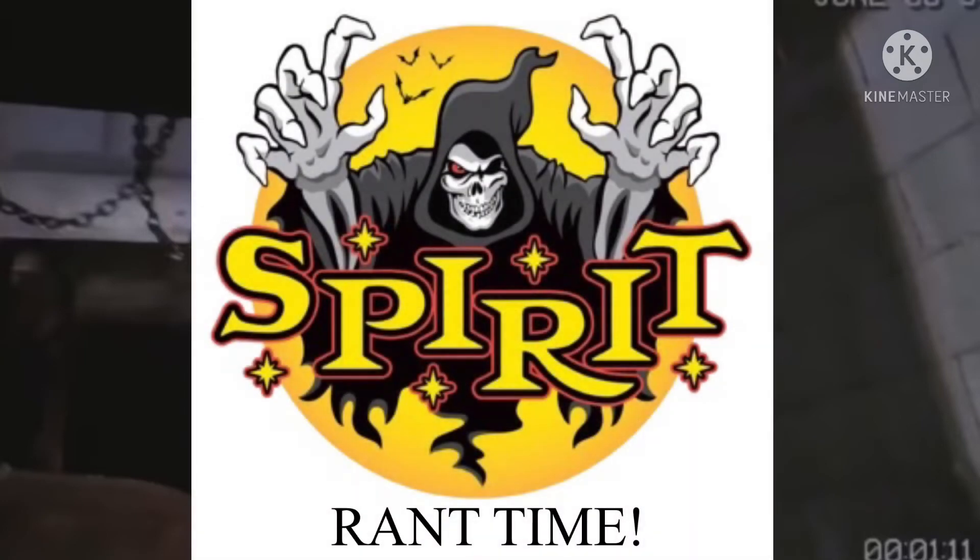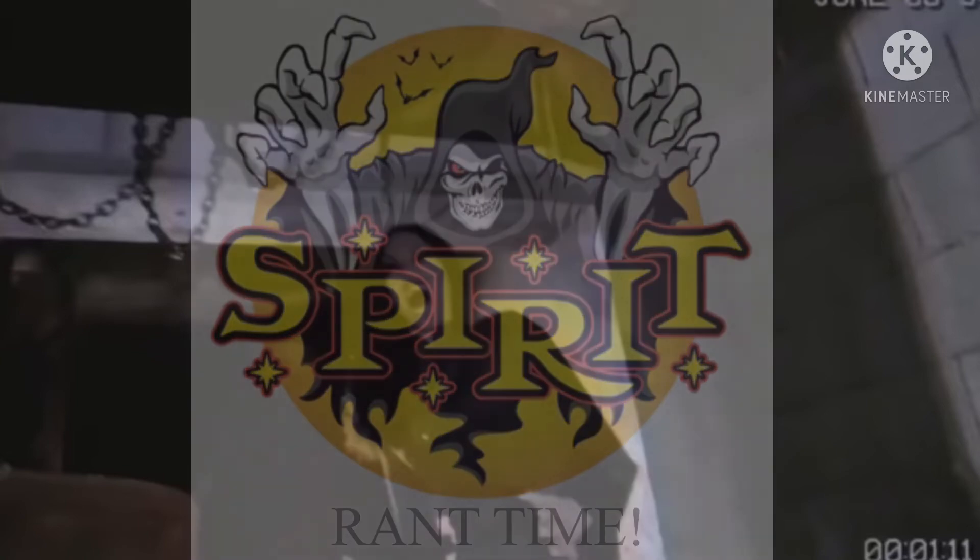It looks like some sort of possessed animatronic — I know they use that for everything nowadays. Now I'm going to have a rant about Spirit and how expensive they are this year: regular six-foot raven is $300, regular tambourine monkey is $300. They blame it on COVID, but that's just the thing.